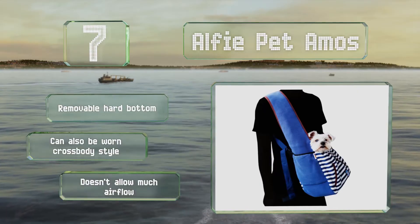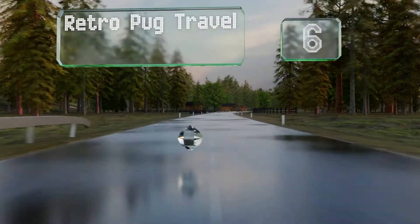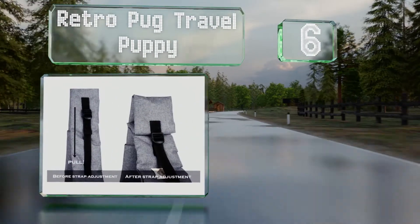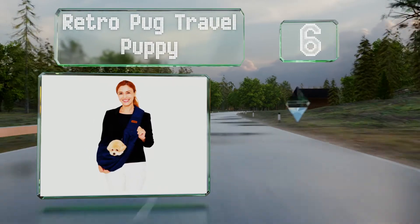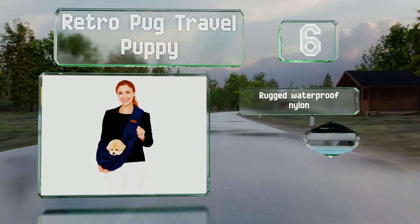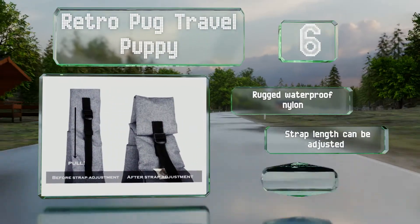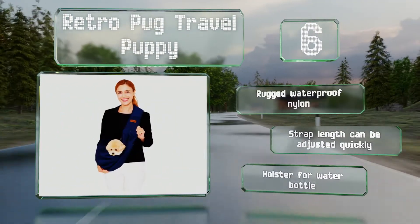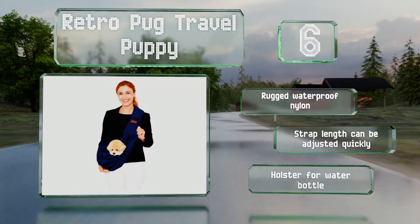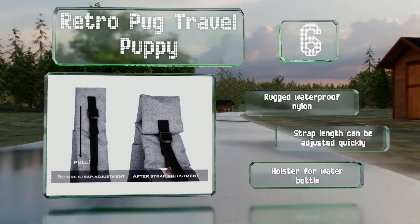Moving up our list to number six, along with an inner band that can clip onto a harness, the Retro Pug Travel Puppy has a breathable mesh net that offers an extra safeguard against your passenger slipping free. It's one of the sturdier options available and capable of supporting up to 20 pounds. It's made from rugged waterproof nylon with a holster for a water bottle, and the strap length can be adjusted quickly.